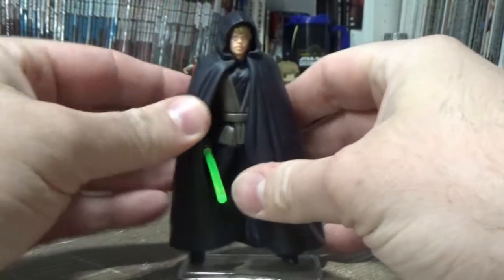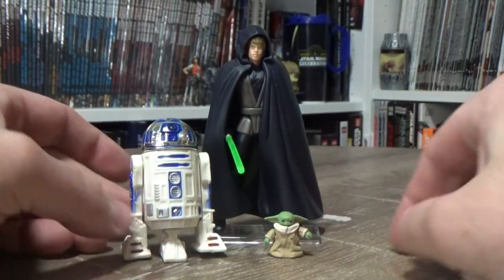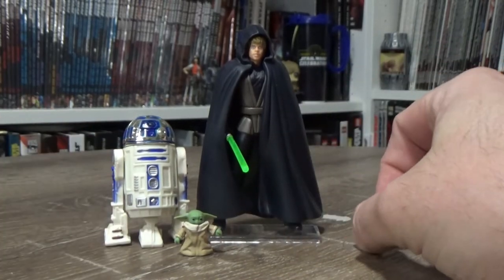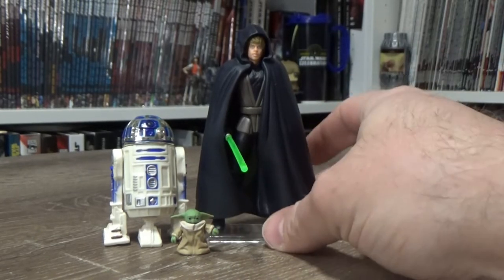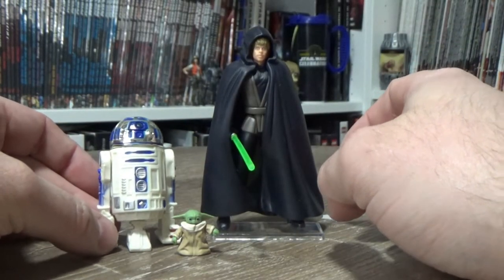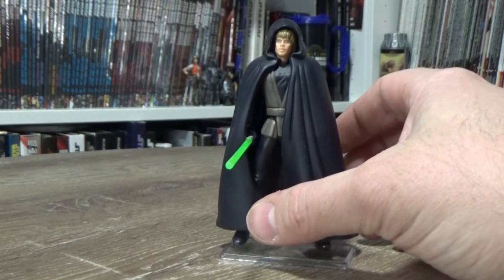I think it looks quite good. Just for fun, I brought R2 and little Grogu for a little session together, based on the end of Season 2 of The Mandalorian. This is the little Vintage Collection Grogu, which is so small, and this is R2-D2, which I'll probably do a separate video on at some point as well.